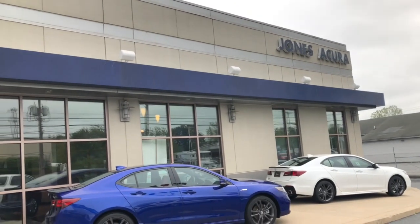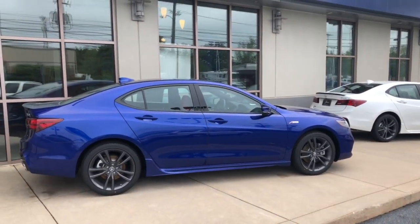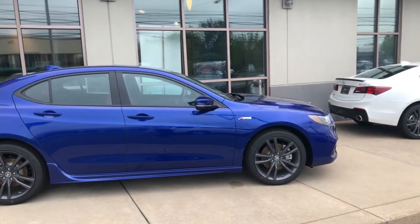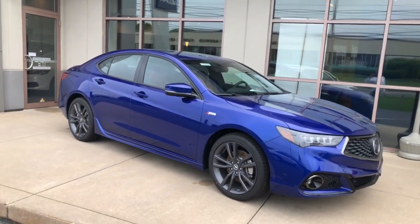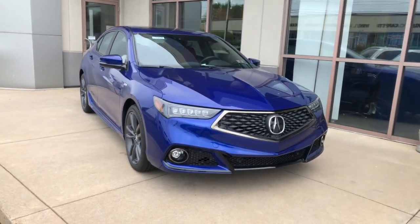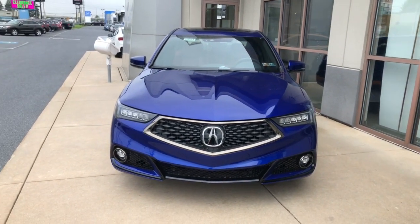Good morning John, Jason here at Jones Acura in Lancaster. Just wanted to give you a quick video of the 2019 Acura TLX A-Spec V6 that you inquired about earlier today. I want to give you a quick overview of the vehicle — show you what it looks like in person instead of those pictures on the website. This is the actual car here sitting on the front of our lot.